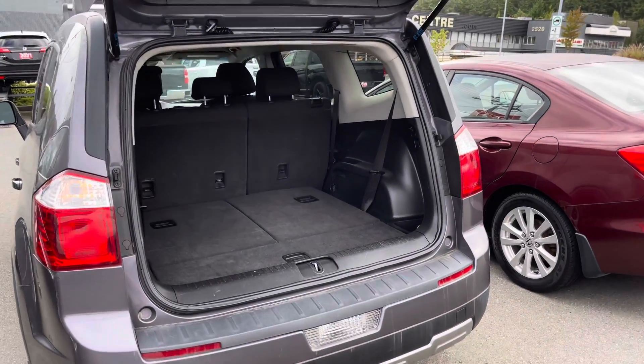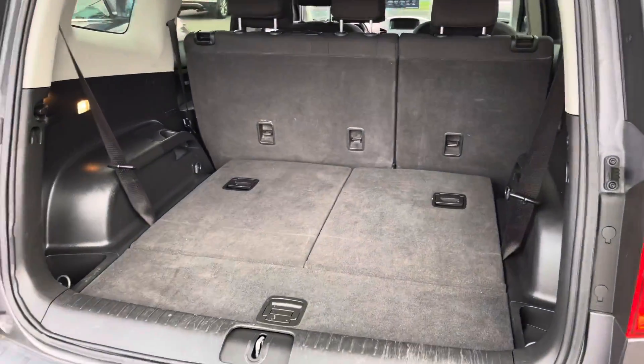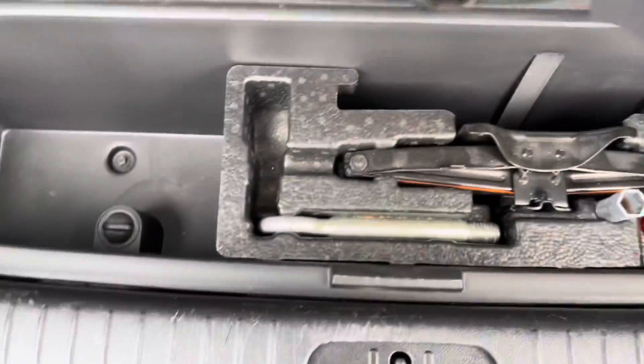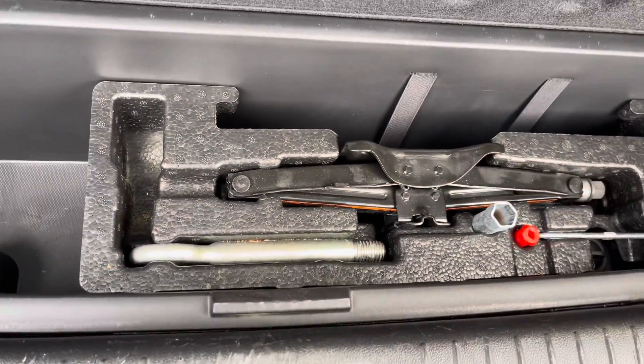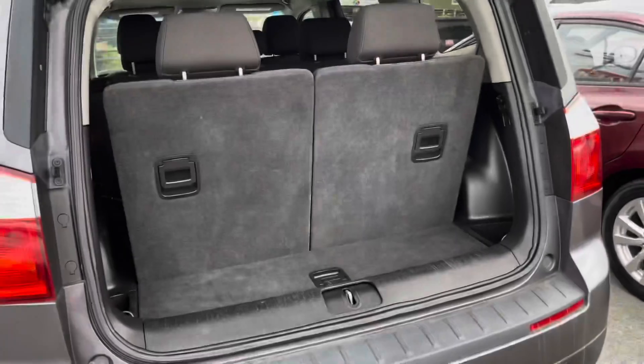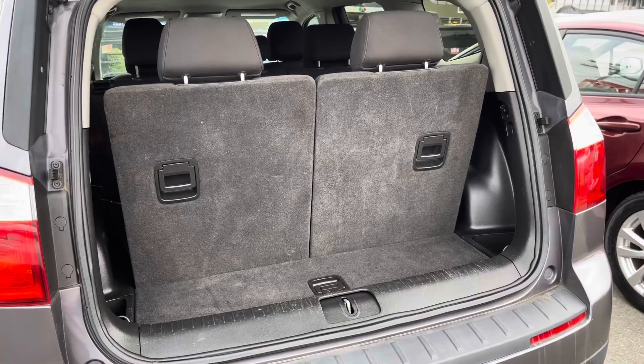This vehicle does have third row seating and I'll show you how that looks in a minute. This is the trunk space. Underneath the latch here you have your spare tire kit. And just to show you what the third row seats look like flipped up.